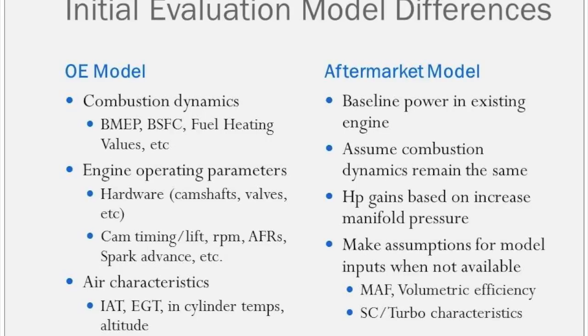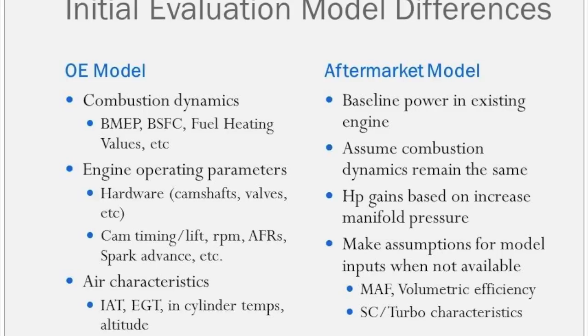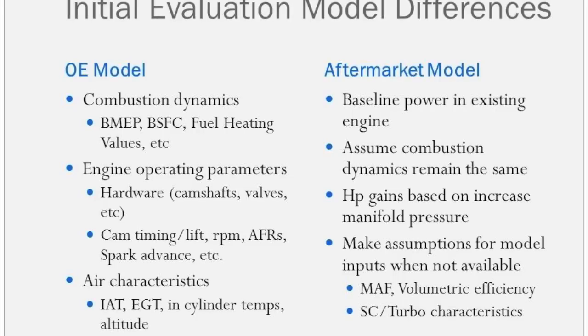The aftermarket model is based much more along the lines of: if I have this baseline in power and I increase the manifold pressure, I'm going to get a certain amount of power out. Again, that's a large assumption based on lack of fidelity on the combustion process.